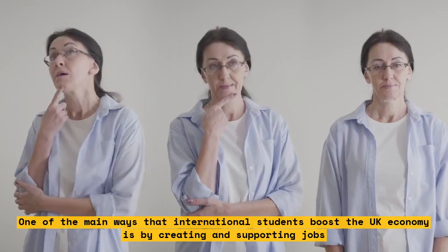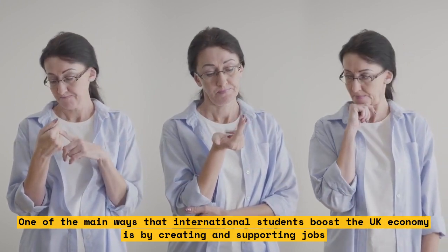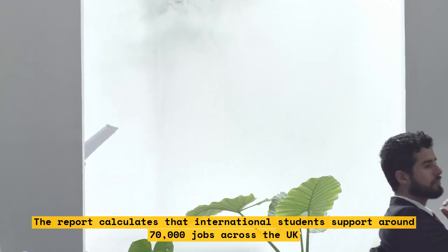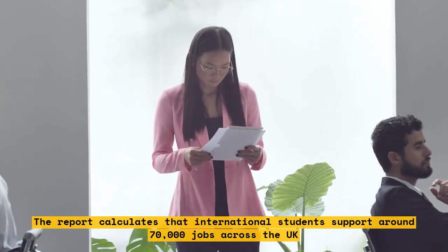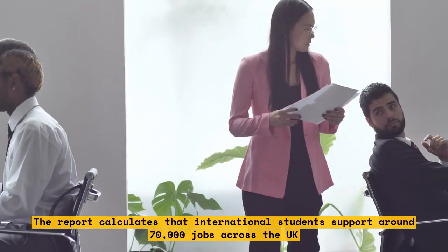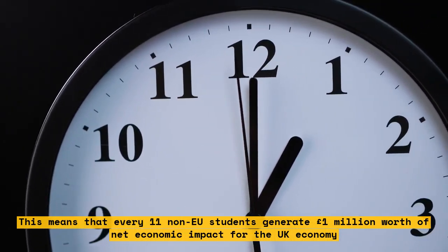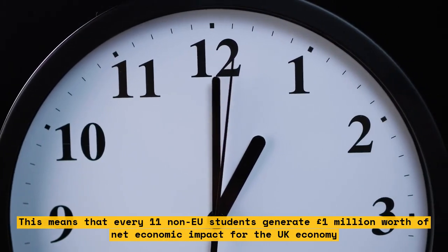One of the main ways that international students boost the UK economy is by creating and supporting jobs. The report calculates that international students support around 70,000 jobs across the UK. This means that every 11 non-EU students generate £1 million worth of net economic impact for the UK economy.